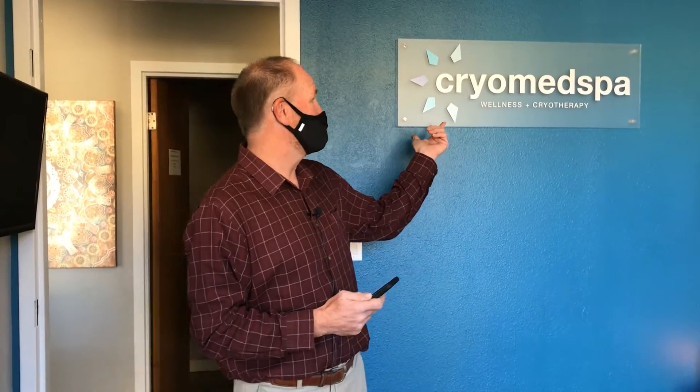Jack Llewellyn from the Chamber of Commerce here with the Member Moment, and we are down here at Cryo Med Spa Wellness and Cryotherapy. So follow me — they've got some incredible things back here, but one of the biggest things they offer is boosting our immunity. Right now with winter coming on, we want to boost our immunity, especially with COVID and flu season around the corner.